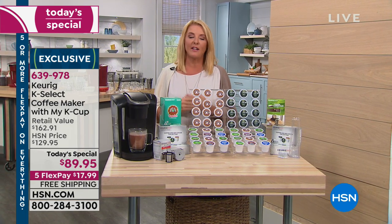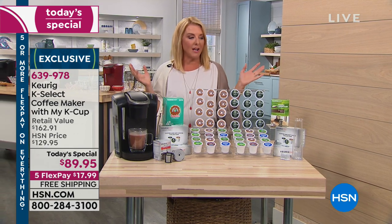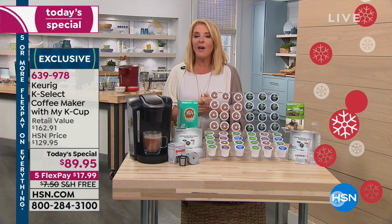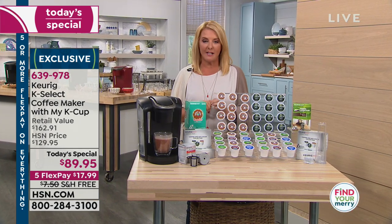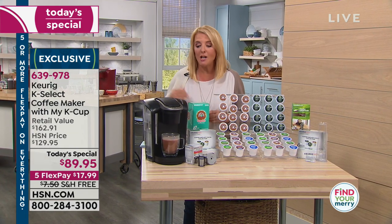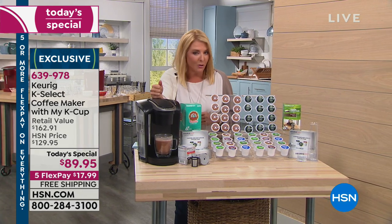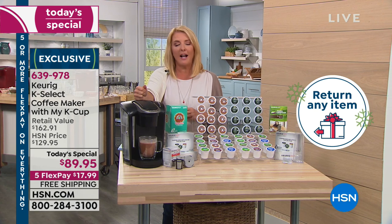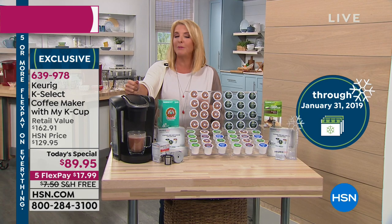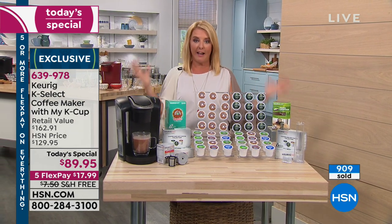Because it is a 24-hour gift-giving event, we have five flex pay on virtually everything today. Also, one other key factor to shopping in the next 24 hours is we're in our extended return policy. That means you have until the end of January to make as many cups of coffee, as much tea, as much hot chocolate as you want, enjoy it, and if you don't absolutely love it, you can send it back for a full refund.